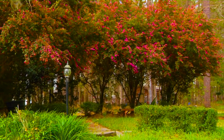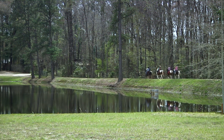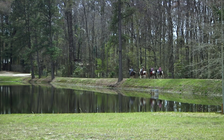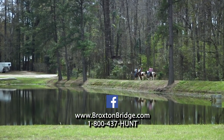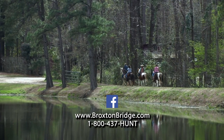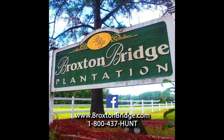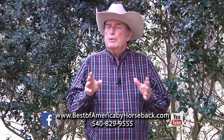On Sunday morning after breakfast, a cowboy church service was held, led by Best of America by Horseback's own Tom C. If you'd like to learn more about visiting Broxton Bridge Plantation in Earhart, South Carolina, you can visit their website at broxtonbridge.com, or call them at 1-800-437-HUNT. Keep up with all their activities on their Facebook page, Broxton Bridge Plantation. Thank you so much for watching Best of America by Horseback. We hope you'll join us next week. Visit our website at bestofamericabyhorseback.com and visit us on Facebook and watch previous shows on YouTube.